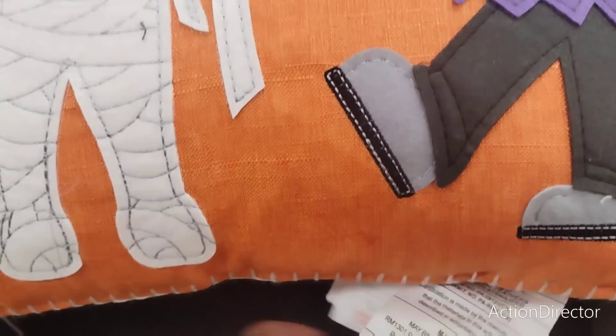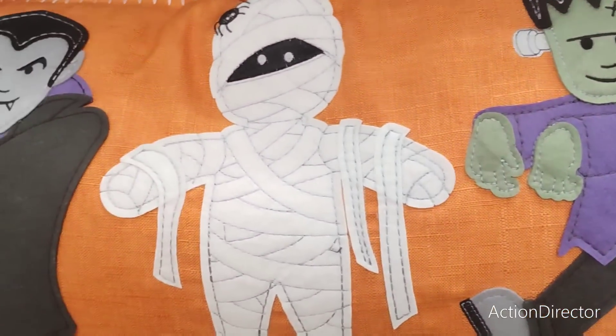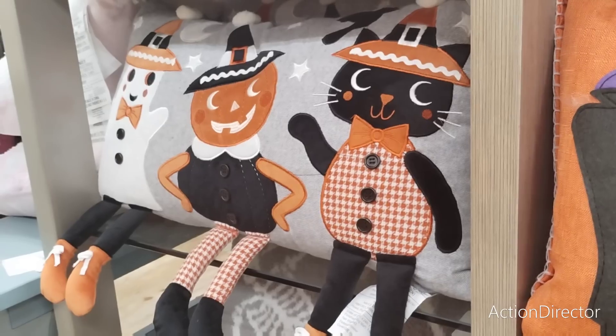There are also these really cool pillows — I'm trying to find a price. This is going to be $19.99 and it has Frankenstein, the zombie, and Dracula. $19.99. I really want it but I don't know — I'm already overwhelmed — I don't know whether to grab one and put it in my cart.